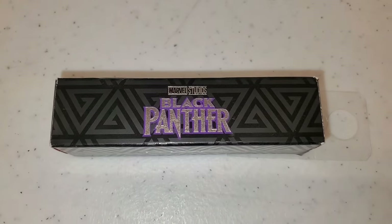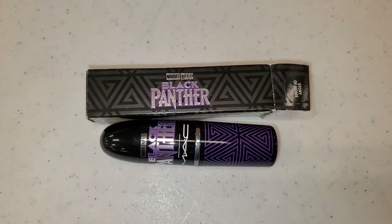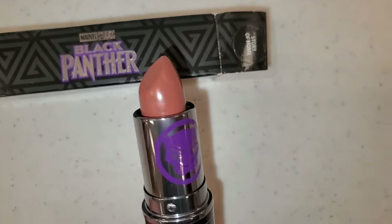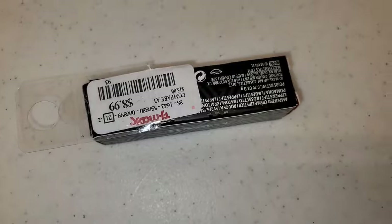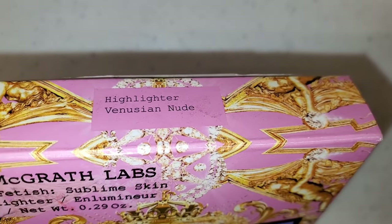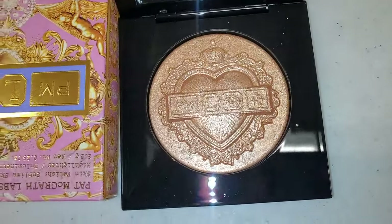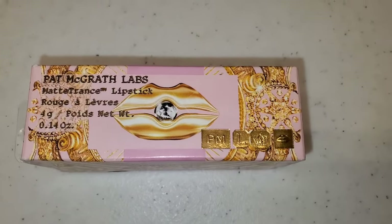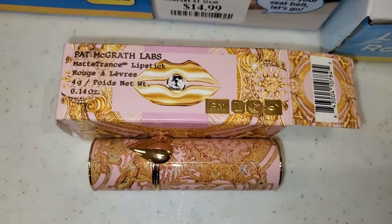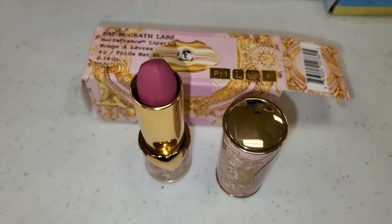I was thrilled to see the Marvel Studios Black Panther Collection from MAC Cosmetics — I found one lipstick in the shade Story of Home, which is so pretty, going for $8.99. They also had a new shade for Pat McGrath Labs Skin Fetish Sublime Skin Highlighter, running for $20 — looks new to me. They also had a Pat McGrath Labs lipstick in shade 451 — a very gorgeous pink color, going for $15.